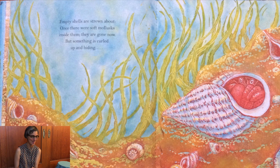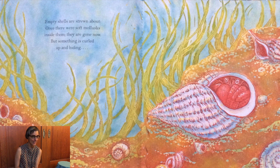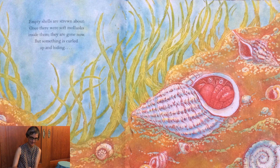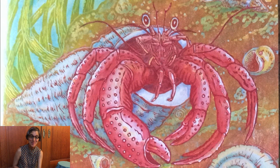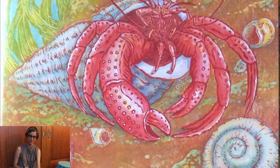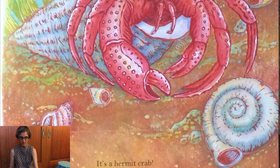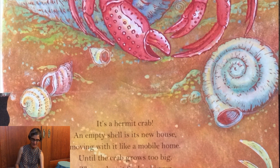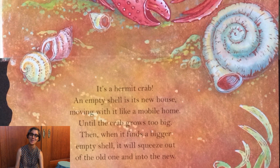Empty shells are strewn about. Once they were soft mollusks inside them. They're gone now, but something is curled up and hiding. It's a hermit crab! An empty shell is its new house, moving with it like a mobile home. Until the crab grows too big — then when it finds a bigger empty shell it will squeeze out of the old one and into the new.